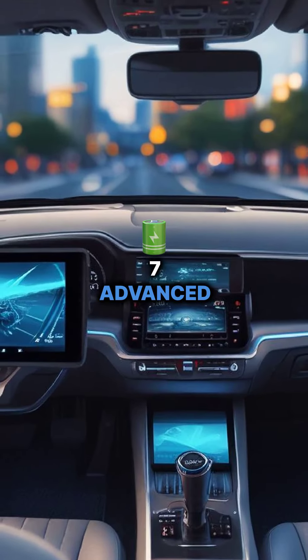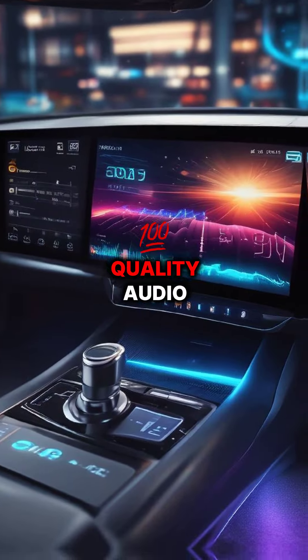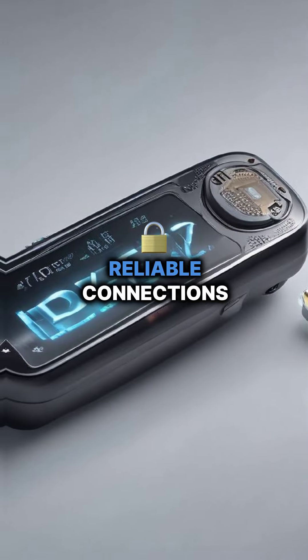Coming in at number 7, advanced Bluetooth connectivity delivers faster pairing, higher quality audio streaming, and more reliable connections.